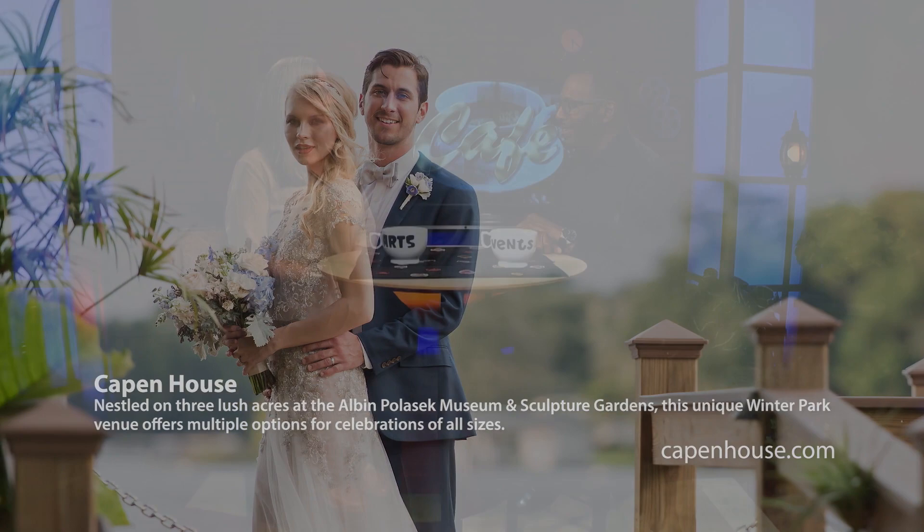Thank you for being with us, Tammy. And if you haven't been to the Palaszczuk Museum and Sculpture Gardens, make your way there. It is one of the gems here in Central Florida. Thank you.